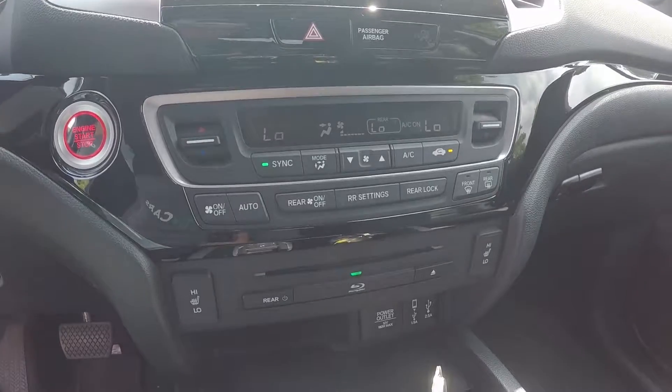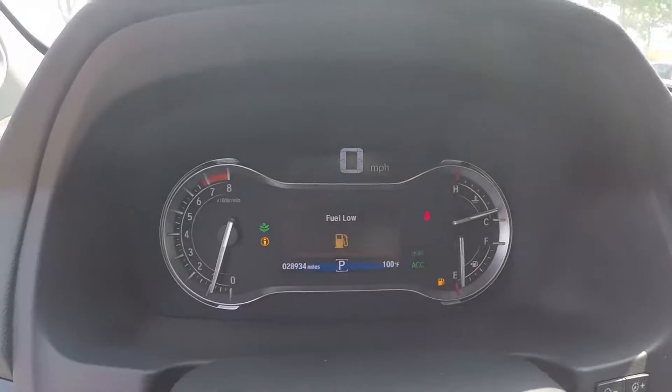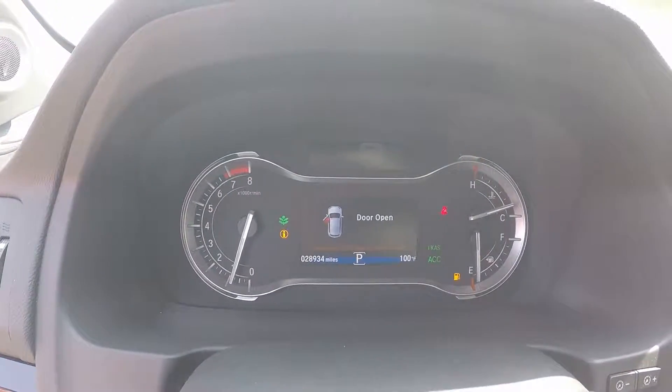Down below is our climate control and heated seat feature. On the odometer, this vehicle reads 28,934 miles.